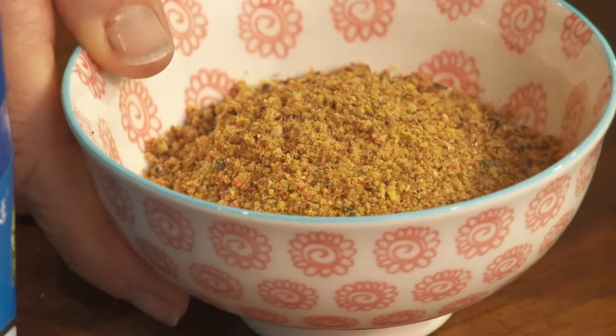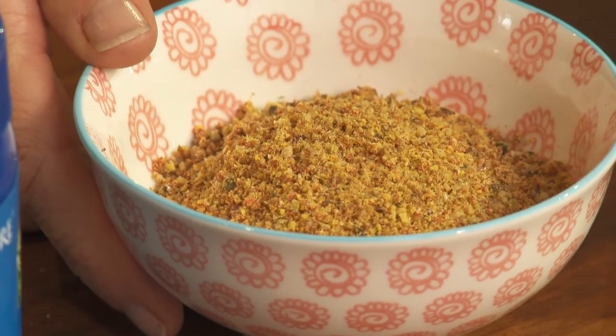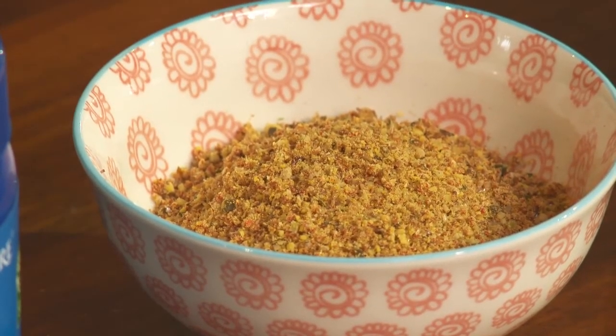I use flax seeds in my smoothies, I put them into flax seed crackers, and I put them through the granola. If you can get about a dessert spoon a day, I think that would be great to have every day in your diet.